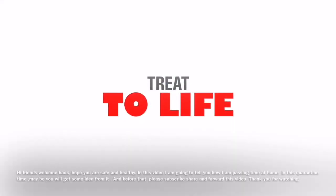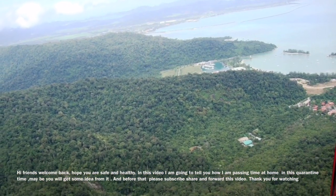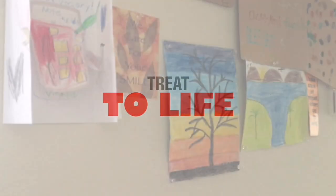Hi friends, welcome back to Treat to Life. I hope all of you are healthy and safe and at home. In this video I'm going to tell you how I'm passing my time with my kids.